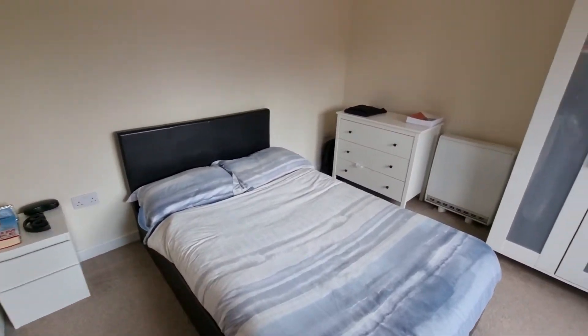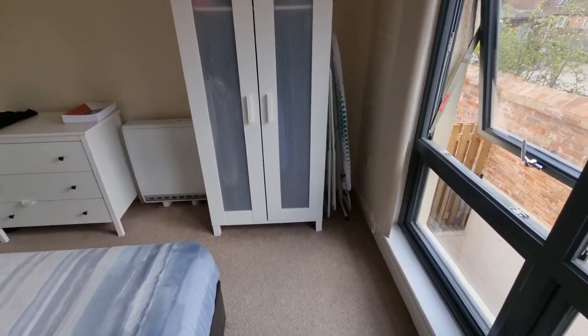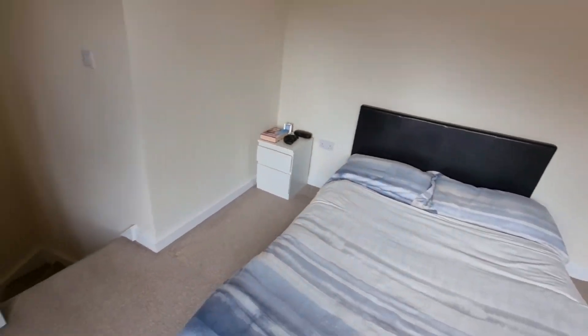If you have any further questions or would like to arrange a viewing of the property, please don't hesitate to contact the office. Thank you.